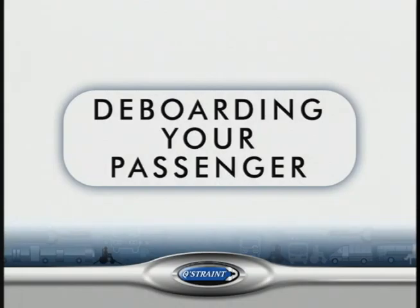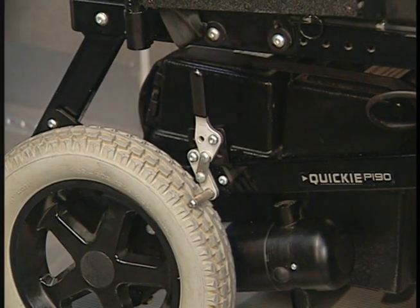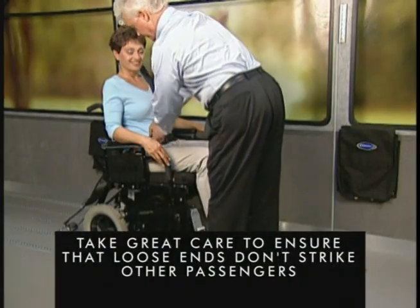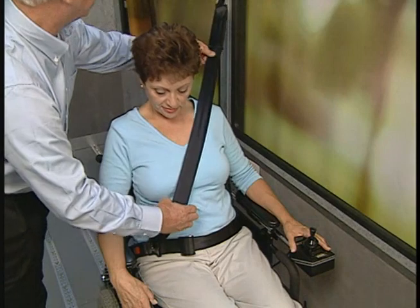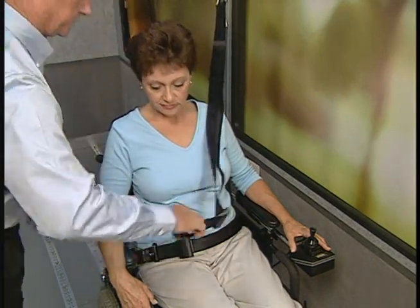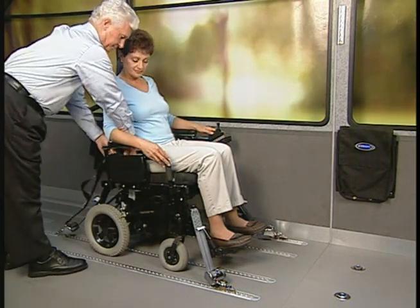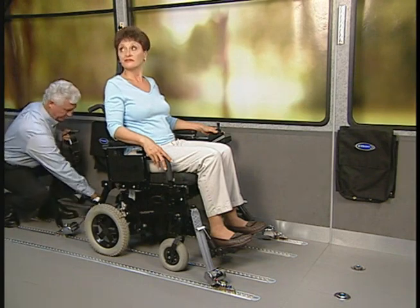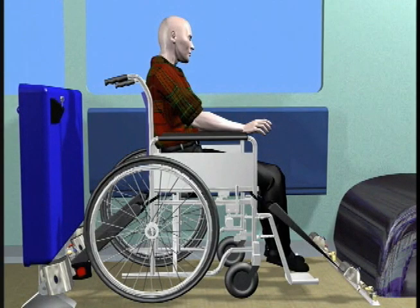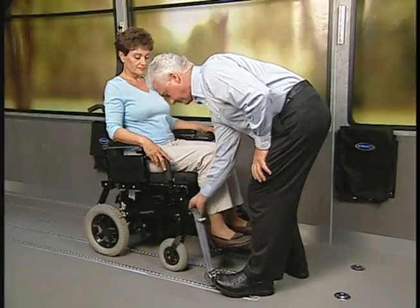Deboarding your passenger. At our destination, we have to reverse the procedure. First, ensure that the chair's wheel locks are locked. As you remove the various belts, take great care to ensure that loose ends don't strike other passengers. Release and remove the shoulder belt, carefully setting it aside. Press the release button to open the lap belt, and remove its two sections.